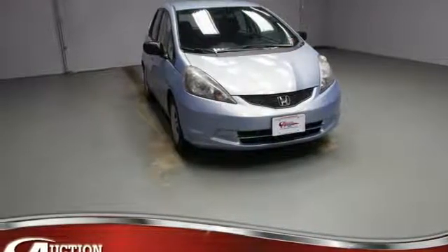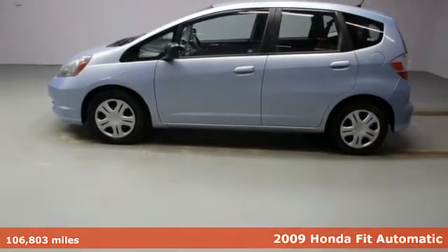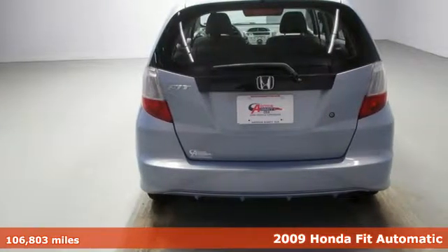Here's a 2009 Honda Fit. No matter what your cargo-carrying needs are, this Honda will make it fit. Plus, it offers an exciting list of features.